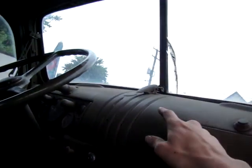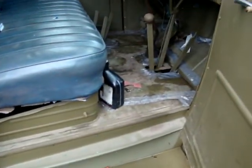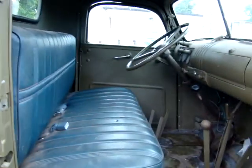Crank-out windshield. Non-original seat, but it's much more comfortable to ride in as rough as this truck is.